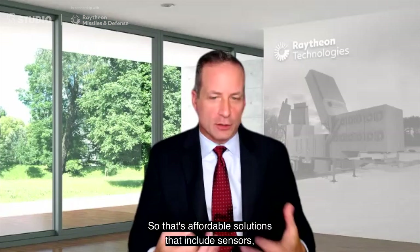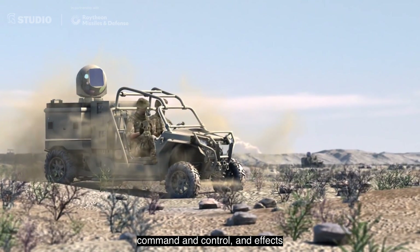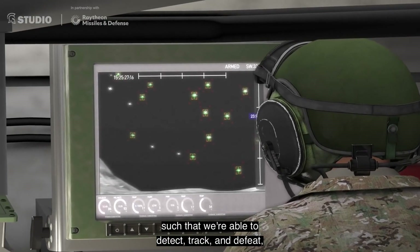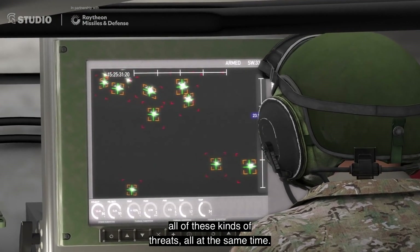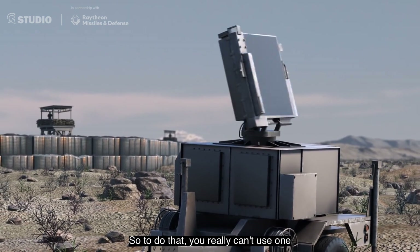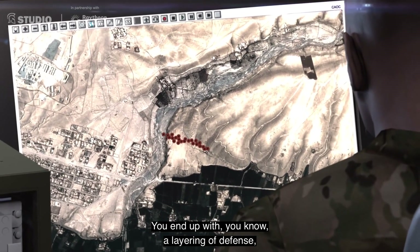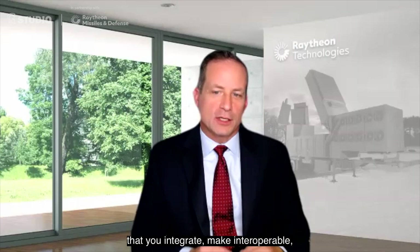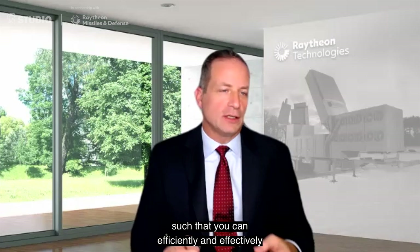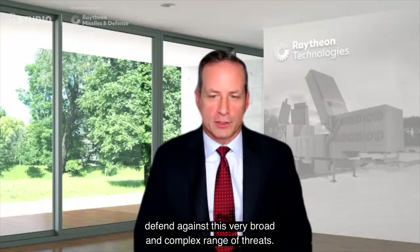These are affordable solutions that include sensors, command and control, and effects, such that we're able to detect, track, and defeat all of these kinds of threats all at the same time. To do that, you really can't use one kind of point solution system. You end up with a layering of defense — a federation of capabilities that you integrate and make interoperable, such that you can efficiently and effectively defend against this very broad and complex range of threats.